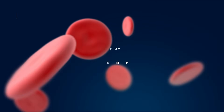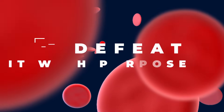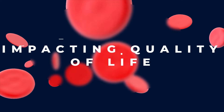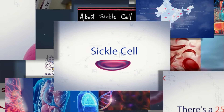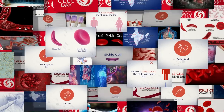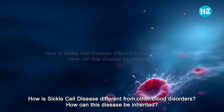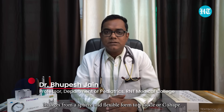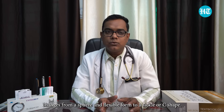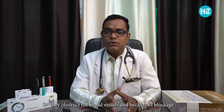Sickle cell disease is a hemoglobinopathy where the RBC shape is changed from spherical and flexible to a sickle shape or C shape. These types of RBCs are more sticky, hard, and rigid, so they become clumpy, and because of that clumpiness they obstruct the blood vessels, causing symptoms and manifestations of sickle cell disease.